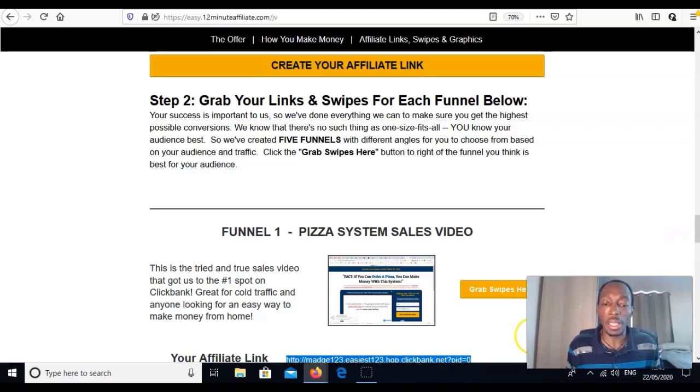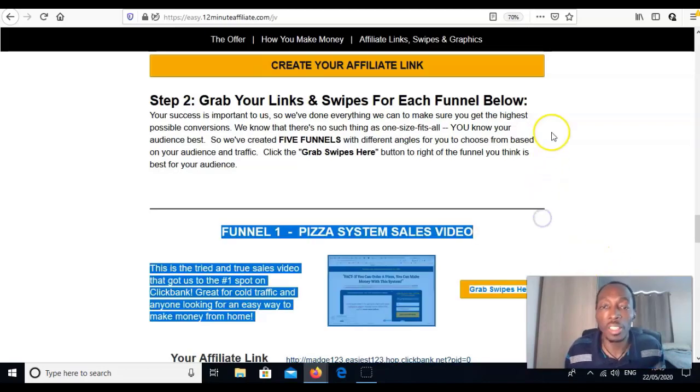Once we've chosen a product, we have to get traffic to it — send people to that link. I always advise getting one free traffic method and one paid traffic method. The quickest paid traffic method is solo ads. There are other paid options — Facebook ads, YouTube ads, Instagram, banner ads — but the quickest and easiest, especially for beginners, is solo ads, which is email traffic.